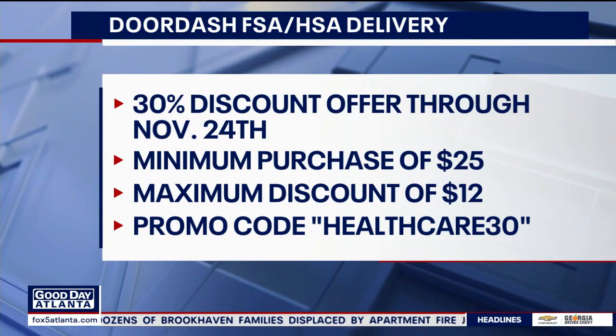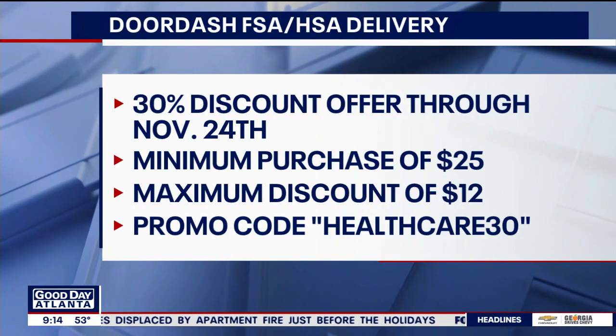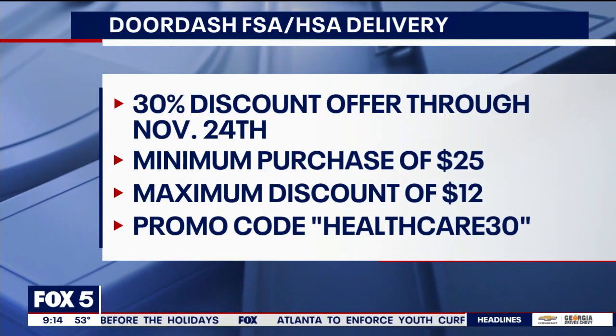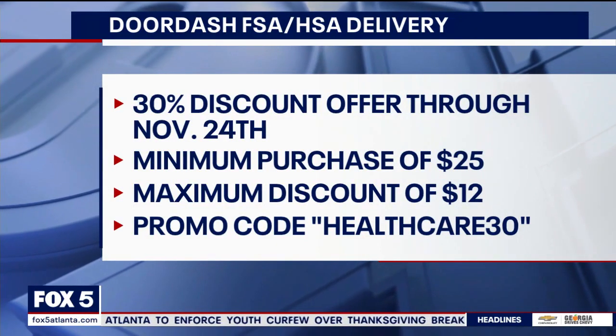Here's the discount: through the 24th of this month there's a 30% discount for eligible health care orders. In the fine print, the order has to be at least $25, and it tops out at $12 for that discount. Use the promo code HEALTH30.